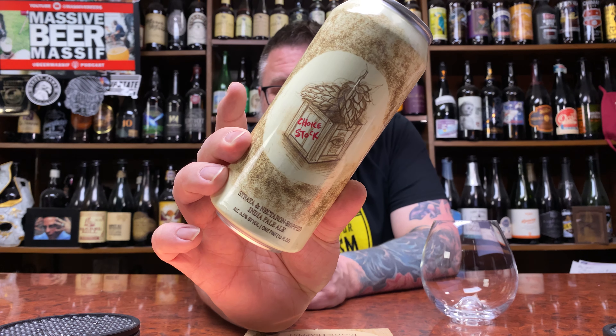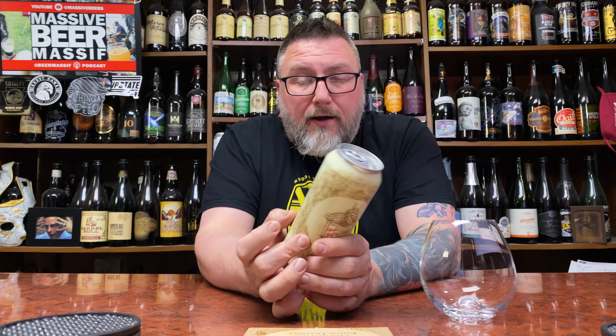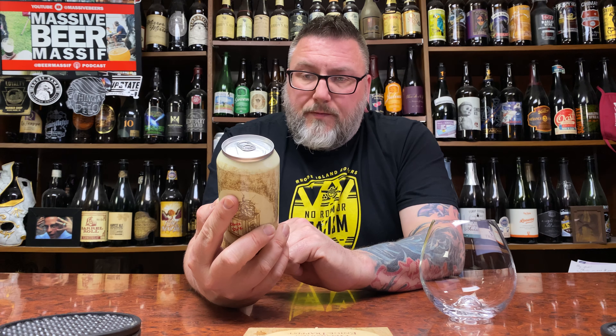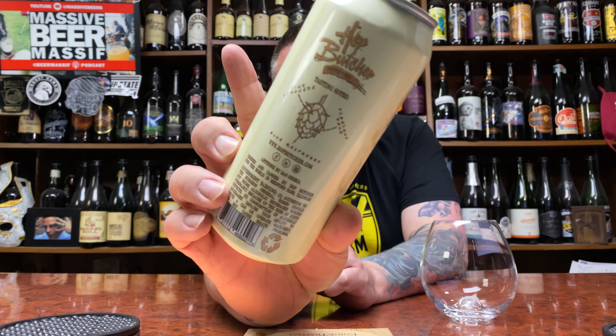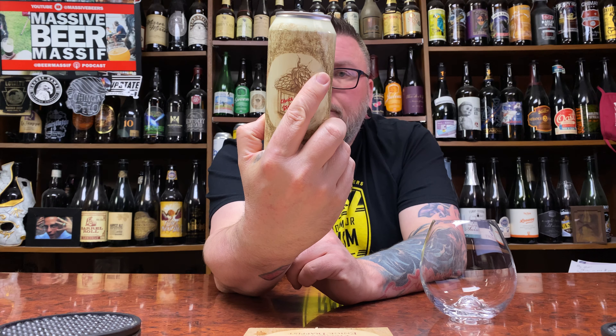How you doing YouTube? MattMassiveBeReviews back with a little bit of Huff Butcher, with this piece in the form of their Choice Stock. This is Strata and Nectaron Hopped India Pale Ale, 6.5% alcohol by volume. As per typical Huff Butcher offerings, they have their tasting notes on the back as pink lemonade, pleasantly dank, and blue raspberries.